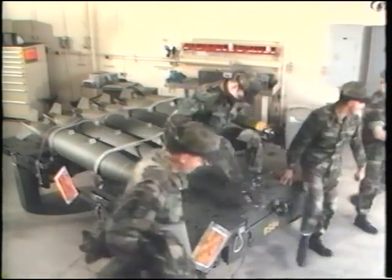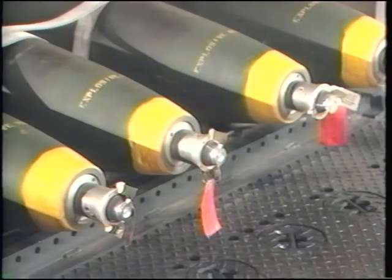But what is the risk, really? When was the last time an accident occurred under similar circumstances?